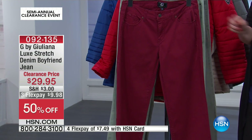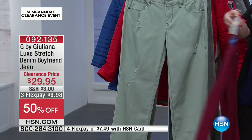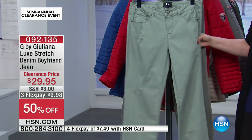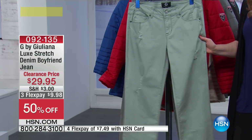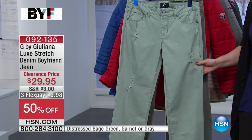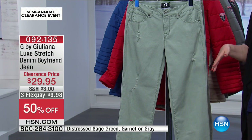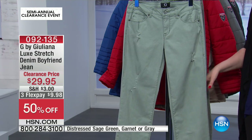This color is called garnet, and we also have it available in gray. So this is garnet and distressed sage green. We've got sizes zero through 16, and 16W to 24W. You can wear them rolled up at the bottom, or you can untack and unroll them, giving you 28 inches to 31 inches in length.